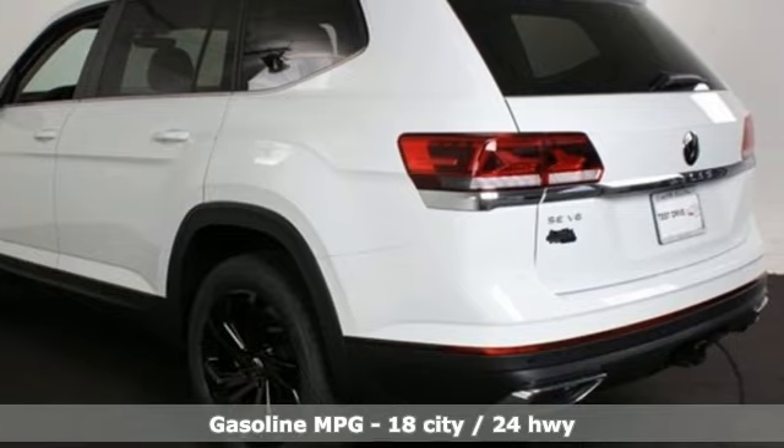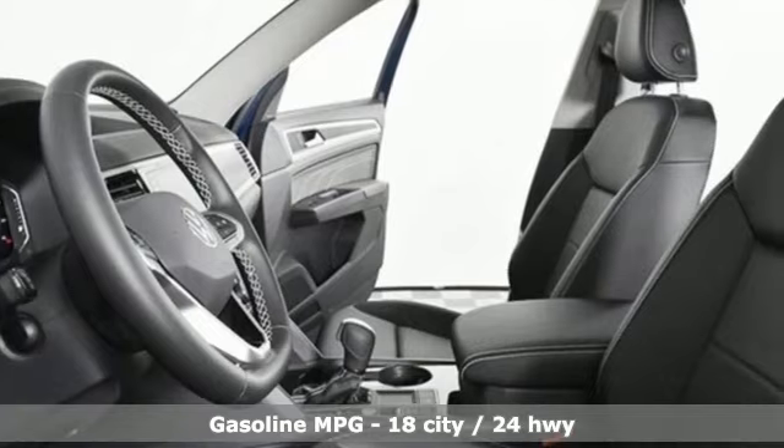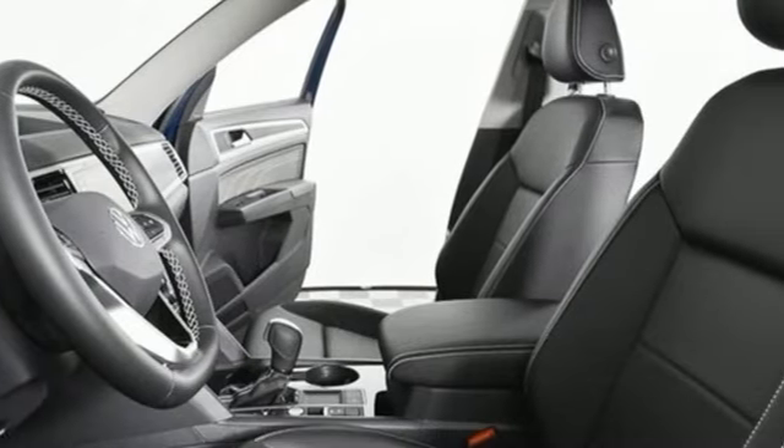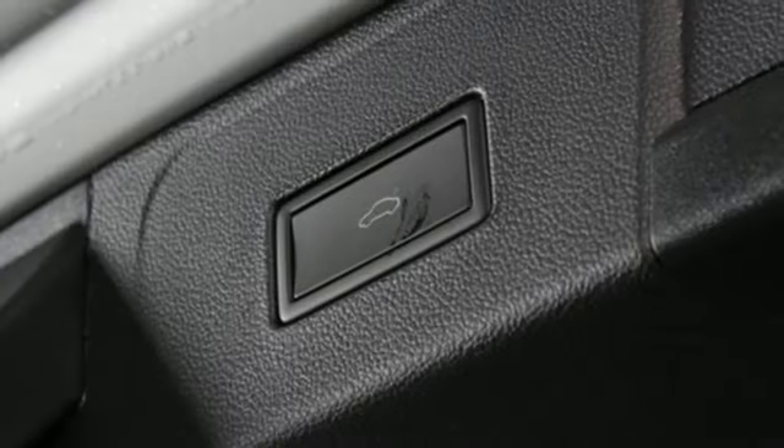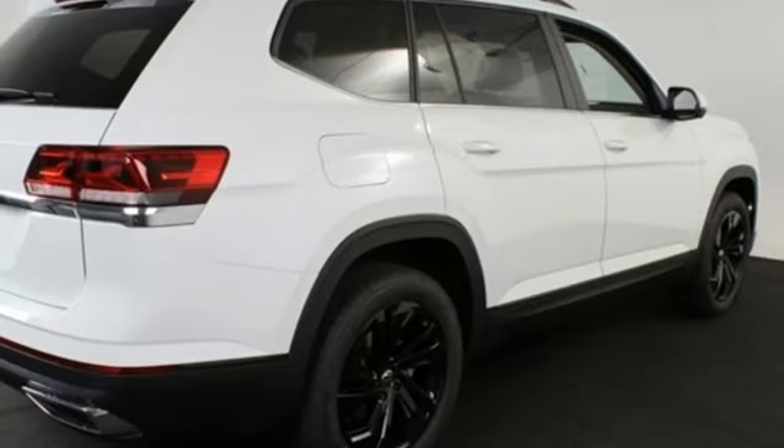V6 engine, dual zone climate control, streaming audio, auto dimming rear view mirror, front heated bucket seats, Wi-Fi hotspot, external memory control, hands-free liftgate, and inductive device charging.